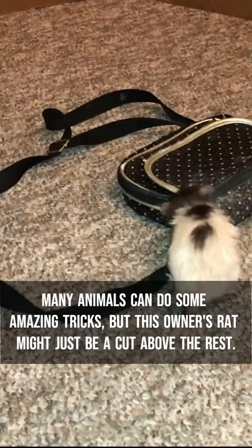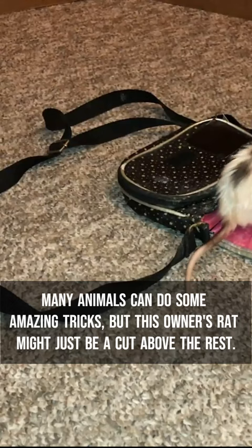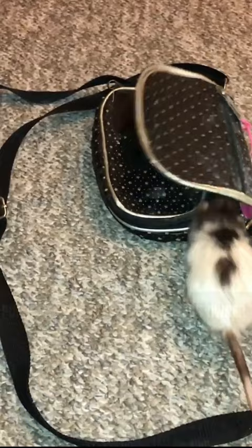Many animals can do some amazing tricks, but this owner's rat might just be a cut above the rest. The dwarf rat you see on your screen, named Butter, has been taught to fetch money out of a purse and bring it back to their owner in only a matter of seconds.